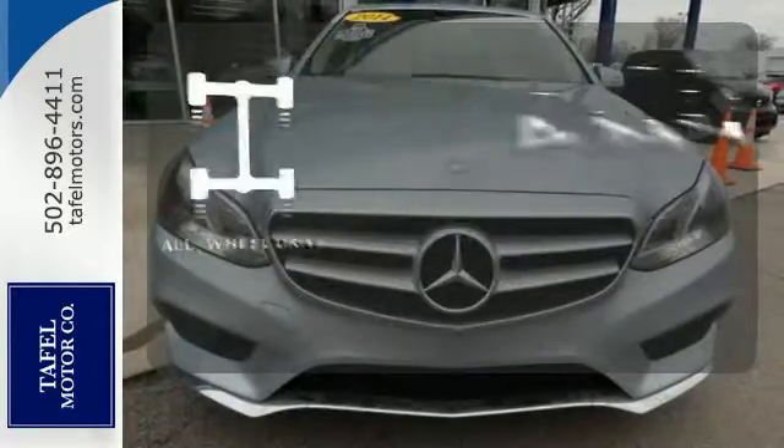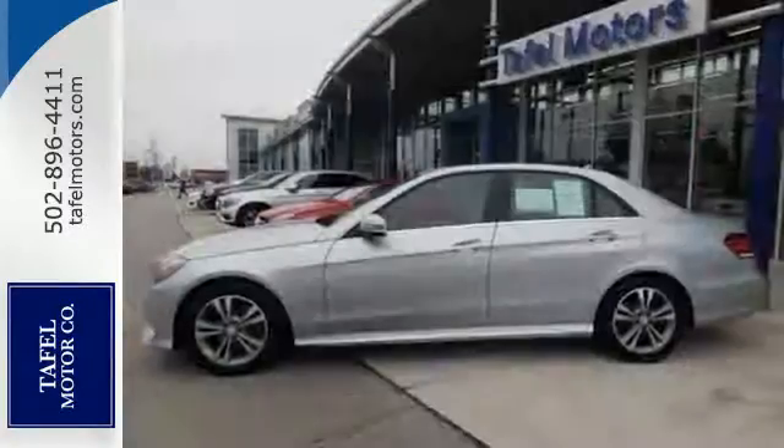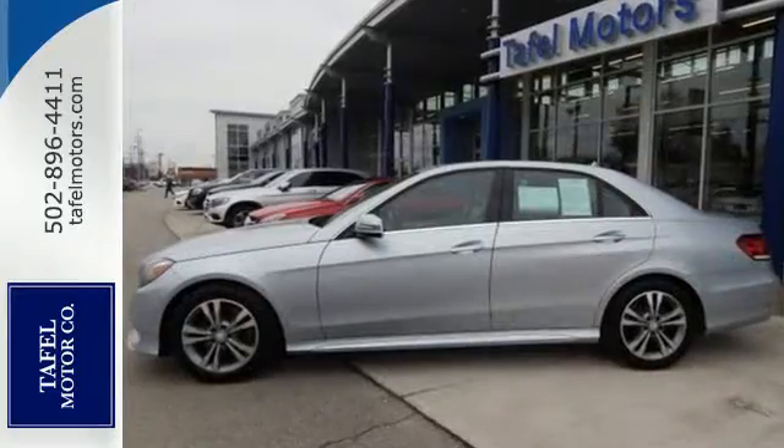Control the road with all-wheel drive. It's better than ever before. Come in for a test drive today.